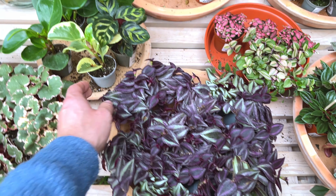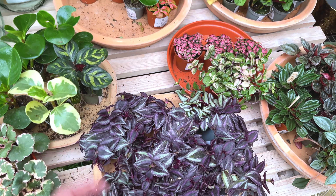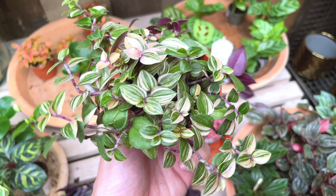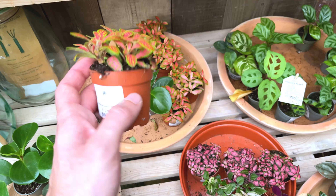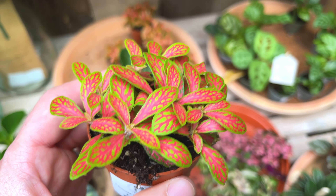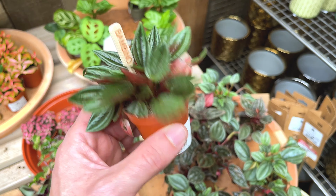What are these? Saxifraga Variegata — quite cute. And we've got some Tradescantia — these are Purple Passions. I've got a full plant. Again, £2.99. Pepperomia Obtusifolia Variegated — cute little plant. Tradescantia Tricolor — that'll grow really quickly. I recommend that plant, really nice and easy to propagate.